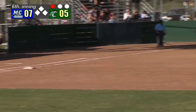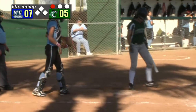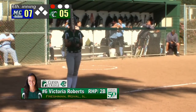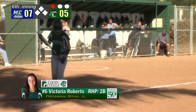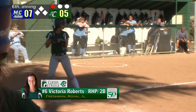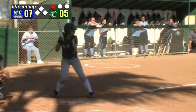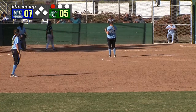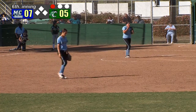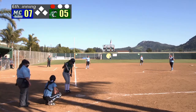One down in the bottom of the 6th, and we move to the bottom of the order. The right fielder Victoria Roberts, now batting number 6. We saw three different types of pitches on that batter — there's a knuckler, a curve, and it looked like a drop also. She can let it fly with nobody on, and a two-run lead.